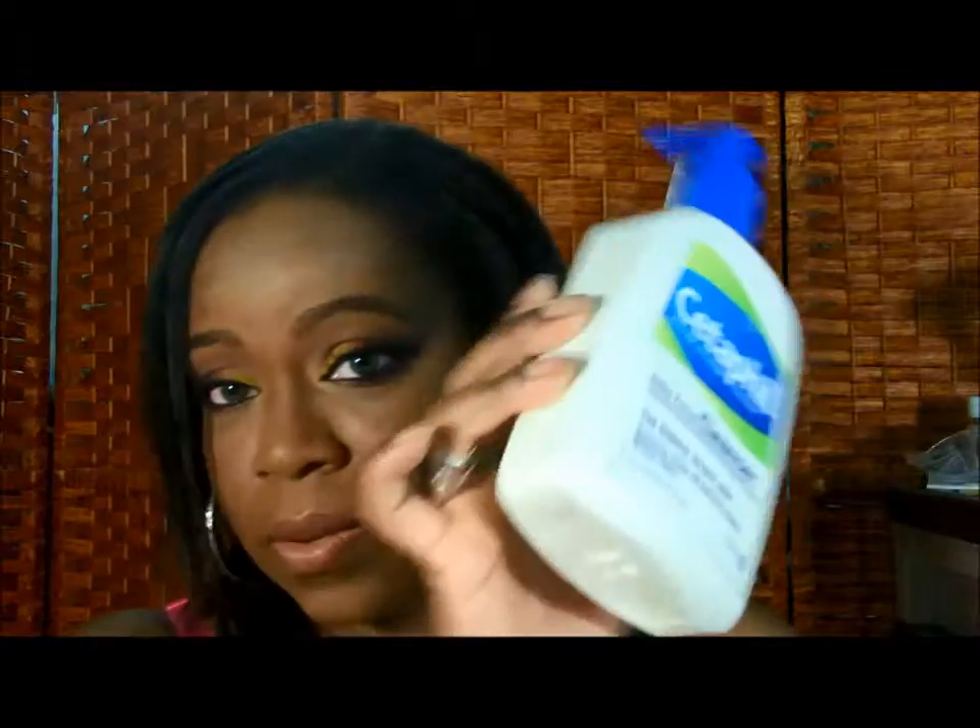Let me get rid of the trash first. I have this Sefi Daily Facial Cleanser — this just has one use left in the bottle, so when I use it later it's going to be in the trash. These bottles I like to reuse, so I'll keep this bottle. I have this Bath and Body Works body mist in Pink Chiffon — I've been trying to finish this for a while.